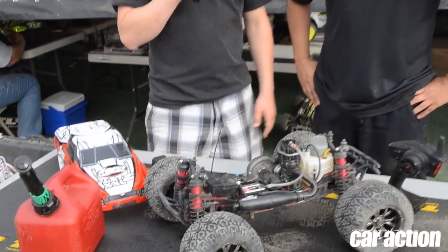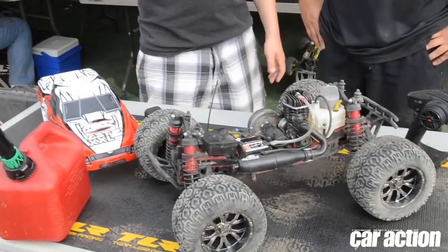We just got a chance to drive a gasoline powered car. We've got Brian Nunez here from Horizon Hobby and Losi, and he brought out the LST-XXL2 all the way out here from California just to let us take it for a spin today.